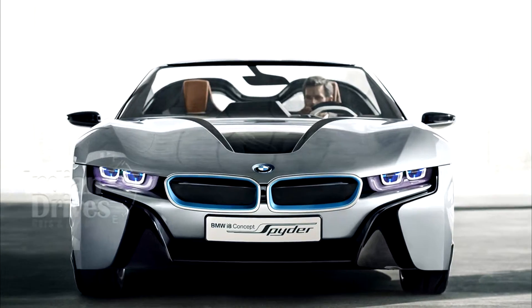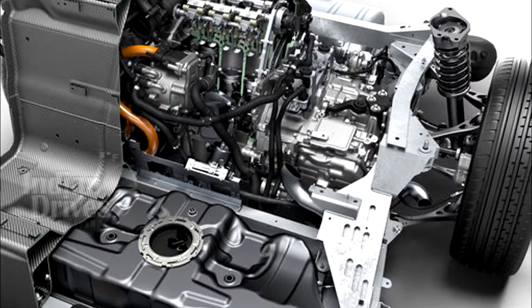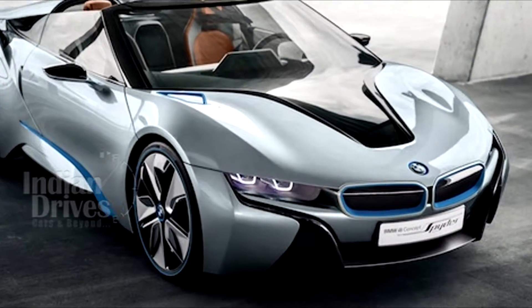But like the standard i8, the i8 Spyder would also be powered by a 3-cylinder 1.5-litre 228-bhp rear-mounted petrol engine working in conjunction with a frontal electric battery.